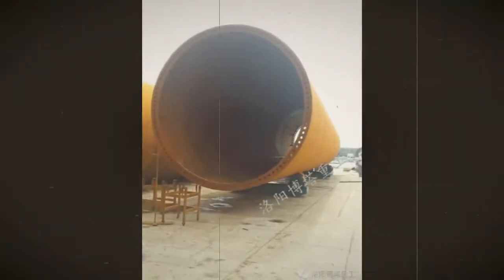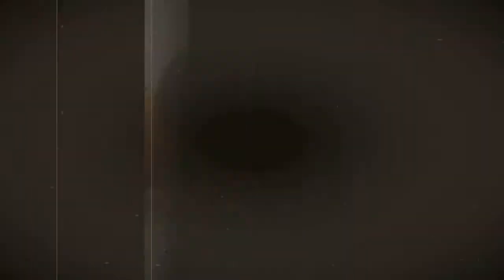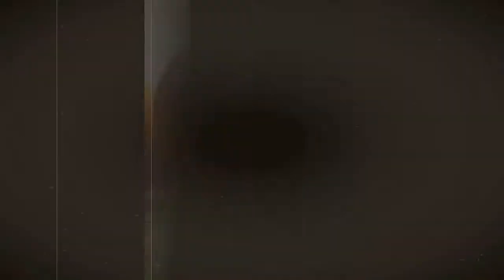For Groove Machining and Outside Welding, circular milling is integrated into the production line and welding is applied externally to the milled groove using multi-head platforms.